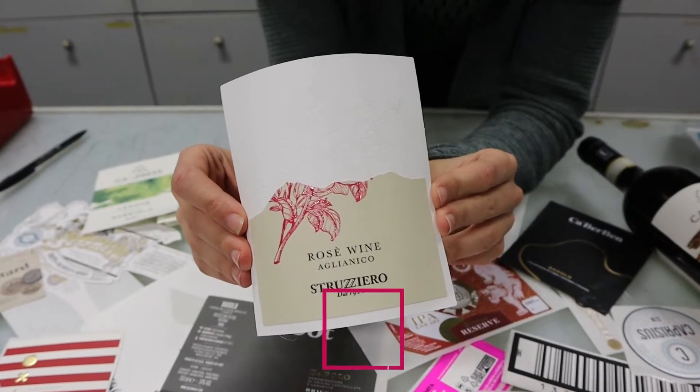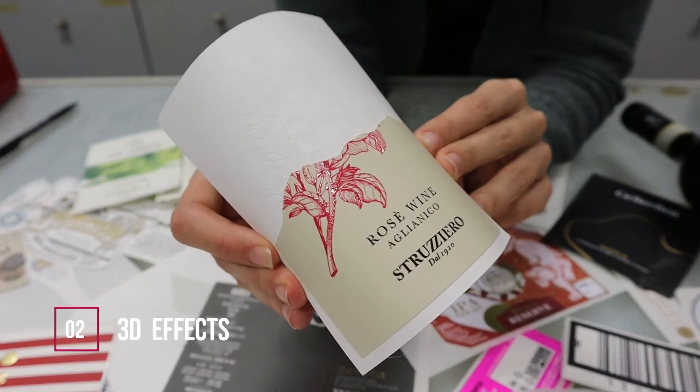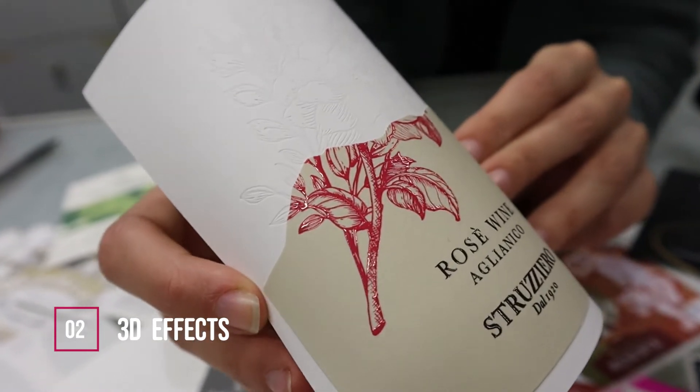Number two: 3D effects. It's a packaging design trend with a sophisticated and contemporary touch. Playing with depth and illusion is a foolproof way to capture the consumer's attention and fascinate them. The search for 3D effects is a newborn trend which is becoming more and more popular in recent years because it offers infinite possibilities to designers.